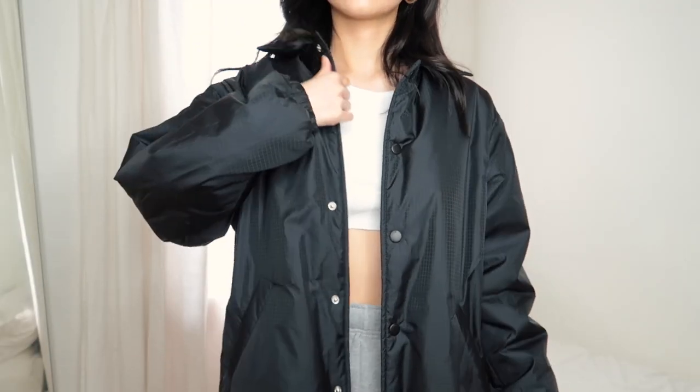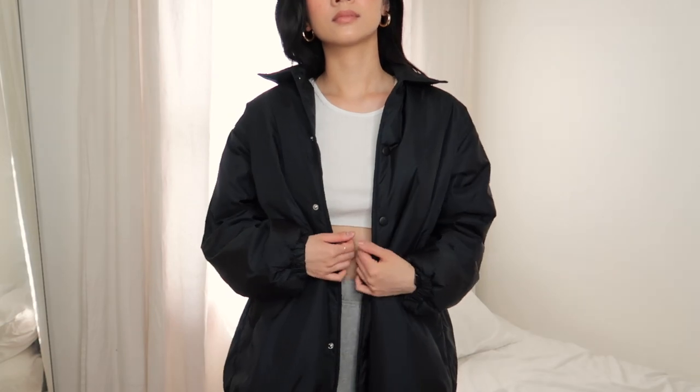Starting off with the first piece — I have worn this jacket almost every day since I got it back in November. I cannot go wrong with this one. It's the coach's jacket from Aritzia, kind of a collared little windbreaker, and it's probably one of my favorite jackets I own because it has a very laid-back feel. It looks really good on almost every silhouette and flatters everyone nicely. I got the black one — it came out with a cobalt blue and this black one.